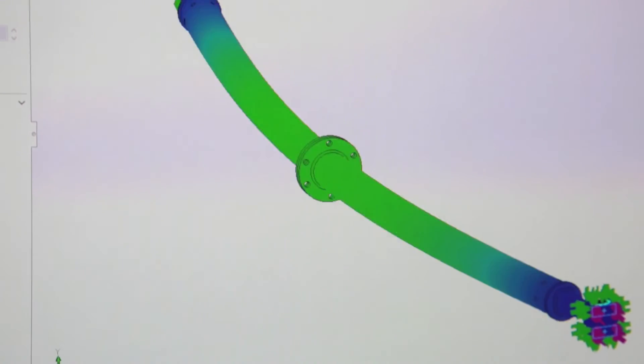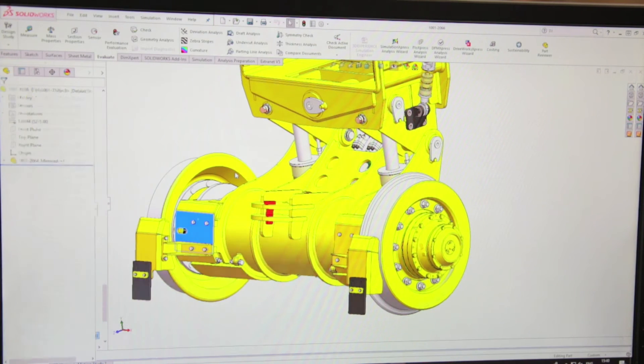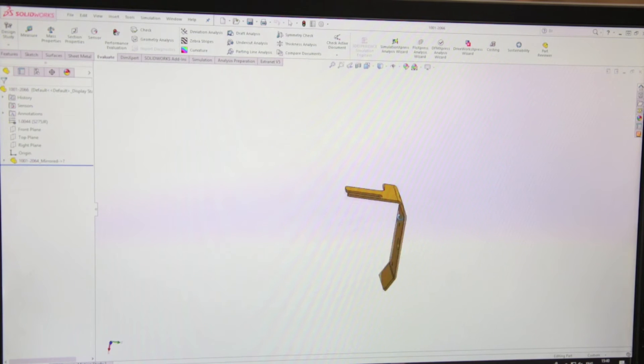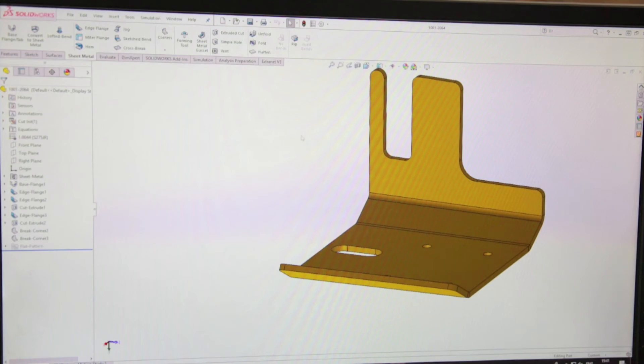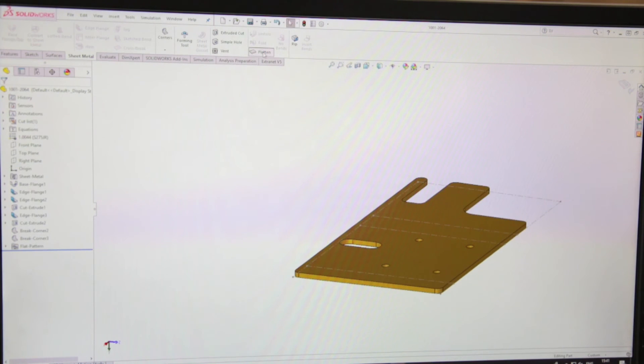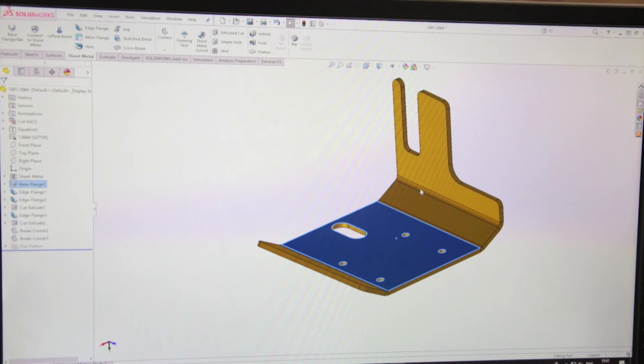SolidWorks also has an add-in called Sheet Metal, which we use a lot. One of the manufacturers we use for laser cutting has their own bend table, which I've incorporated into Sheet Metal in SolidWorks. This allows me to easily choose the measurements they would use for bending.